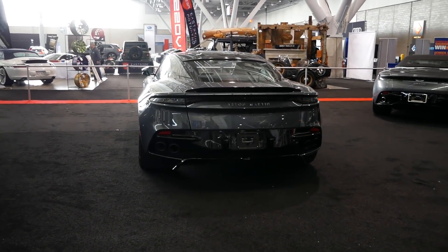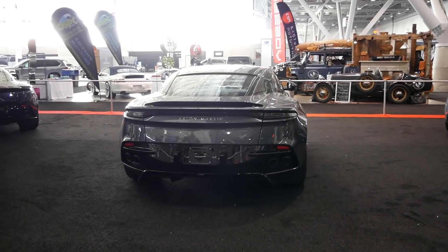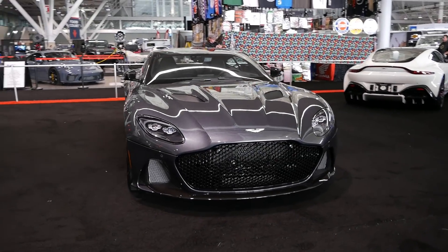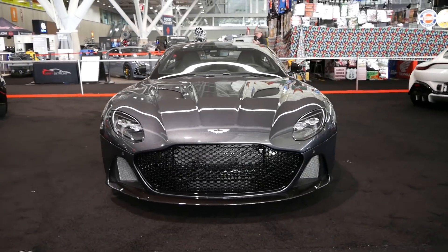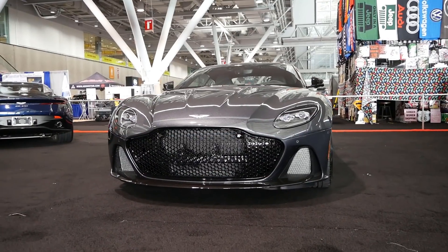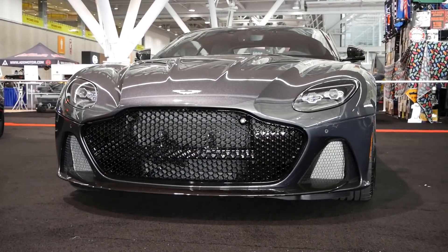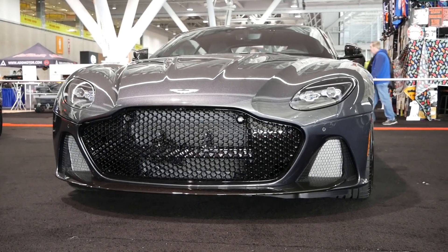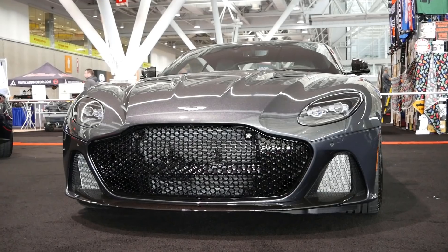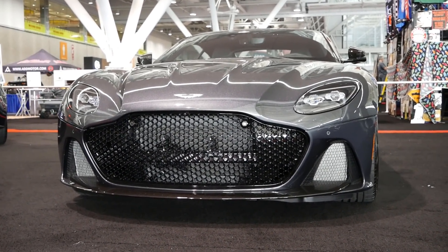We've got the Aston Martin DBS Superleggera. Let's get to the front end. This car looks absolutely amazing. Unbelievable. Check out that front grille. Now I have to be honest, it has the same front grille as the Vantage, but because of the lights I think this looks a lot better.